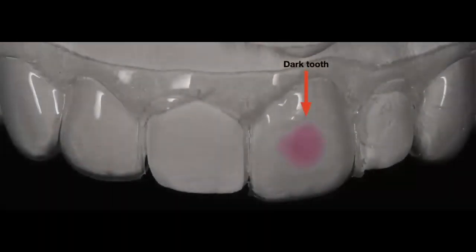Tip and trick number two is tray fabrication. If you haven't watched our vital tooth bleaching webinar, I'd encourage you to do so. For the single dark tooth bleaching tray, the most important thing is to identify the dark tooth. I normally grab a marker — a pink marker — put a dot on the tooth, and tell my dental assistant to fabricate the tray and make sure she cuts two windows side by side on the marked tooth, because that marked tooth is the dark tooth.